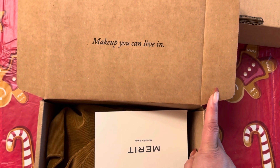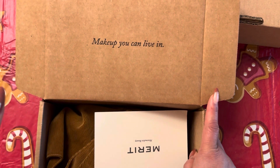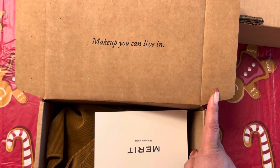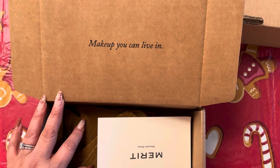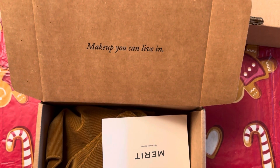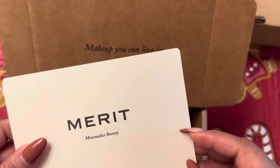I did also get Christmas presents, now that I think about it. I do have a referral link for Merit — it'll be in the description box below. Highly recommend. I have a lot of their products from the foundation stick to the bronzing stick to the blushes to the oil. It all works together very well or mixed with other products. It's very, very well done. I really love them. Anyway, it's makeup you can definitely live in. So this is the card they sent — 'the antidote to the oversaturated world of beauty.' I must agree.